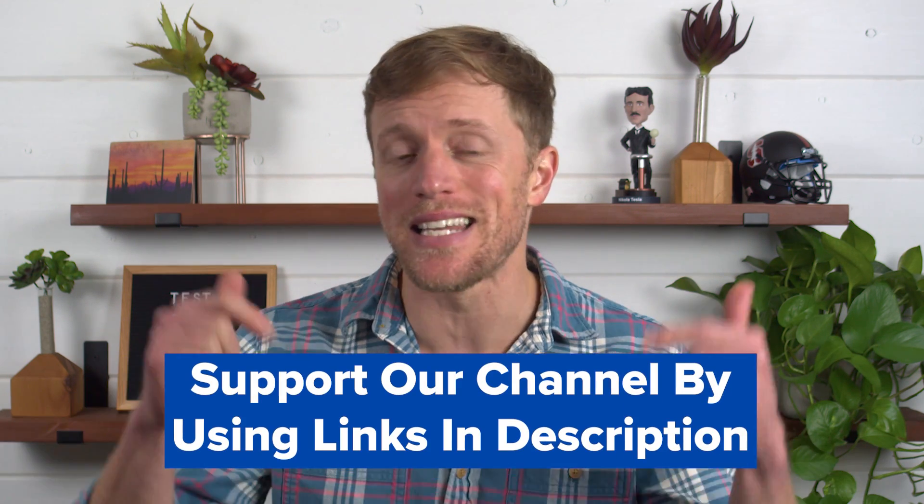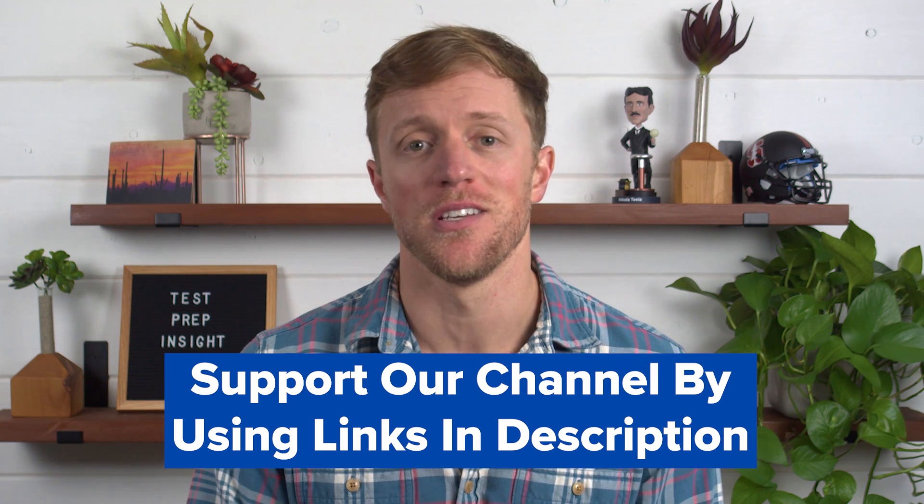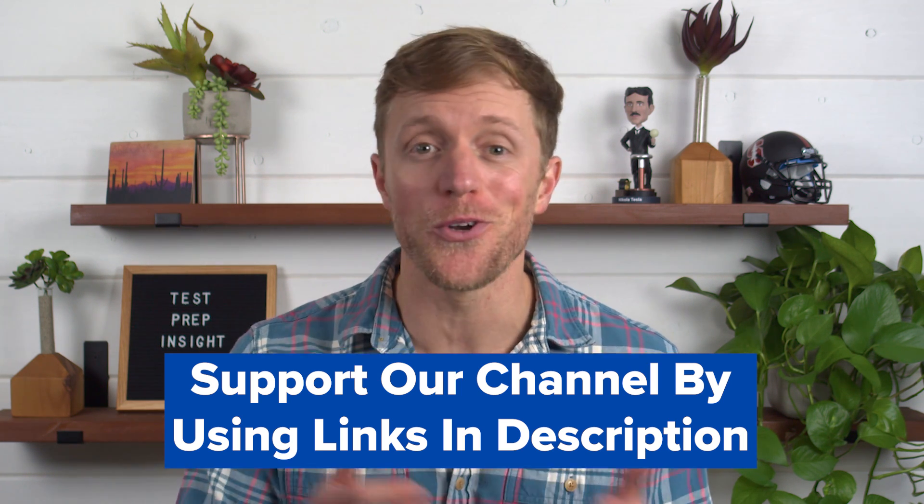We work really hard to produce honest, helpful, informative content, all totally free. So if Pimsleur or Duolingo end up being the right choice for you, we'd really appreciate it if you would use those links listed in the description. That's how you can support our channel and allow us to keep producing great videos. And if neither is a great fit, it's no problem — we have a ton of other helpful reviews and comparisons you can check out.